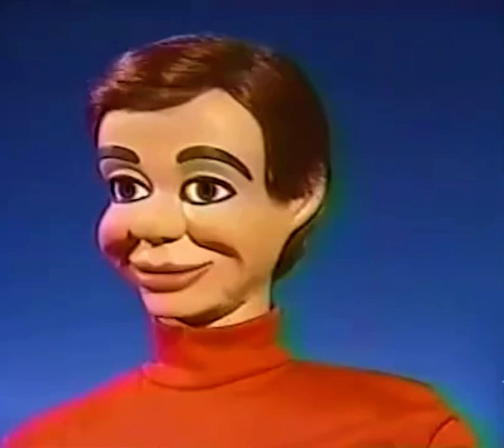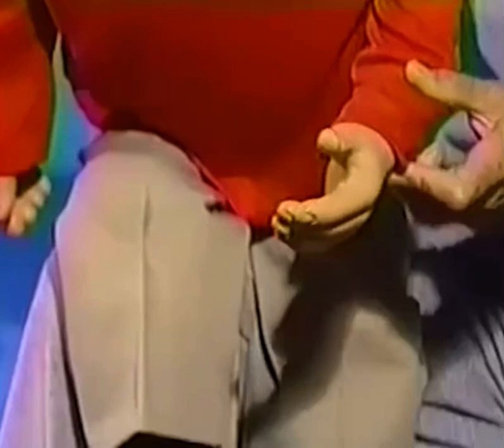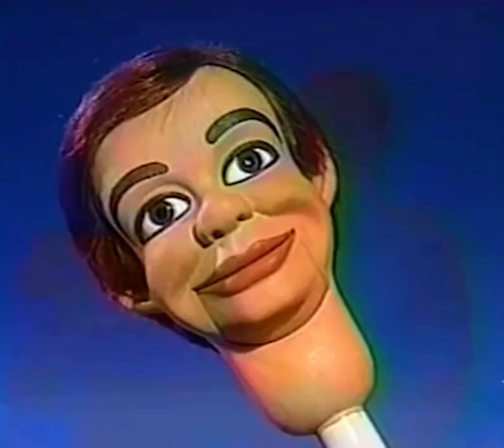Jerry Mahoney is a full-size, professional figure with lifelike wig, working mouth, and movable eyes, just like the real Jerry. The lightweight, durable body is fully dressed and features molded hands and shoes. Can you tell them apart? Probably not, because the new Jerry is molded directly from the original sculpted by Paul Winchell.